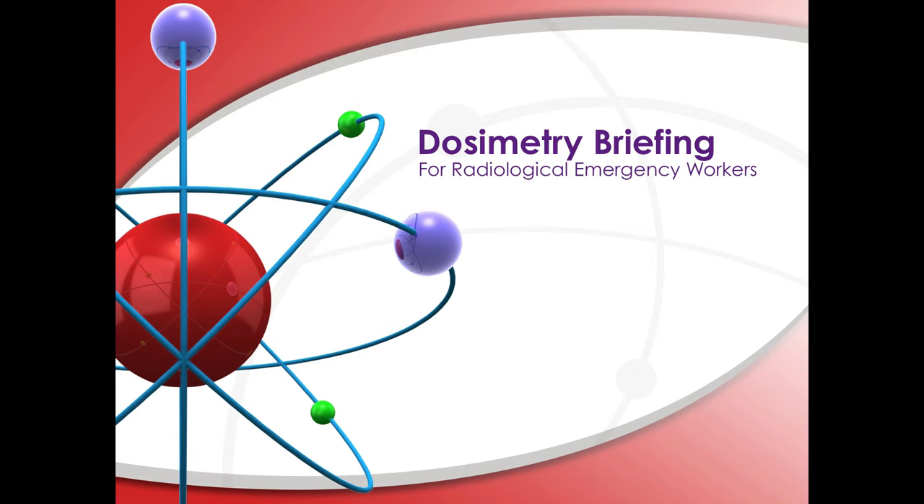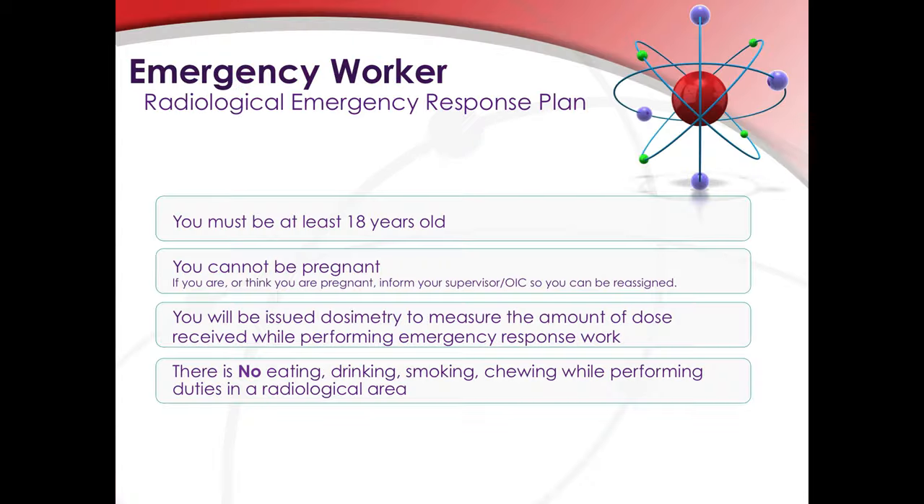This is the dosimetry briefing for radiological emergency workers in the radiological emergency response program. An emergency worker is an individual who has an essential mission to protect the health and safety of the public and could be exposed to ionizing radiation from the plume or its deposition. To be an emergency worker, you must be at least 18 years old and must not be pregnant. If you are or think you may be pregnant, inform your supervisor or officer in charge so you can be reassigned. You will be issued dosimetry to measure the amount of dose received, and there is no eating, drinking, smoking, or chewing while performing duties in a radiological area.